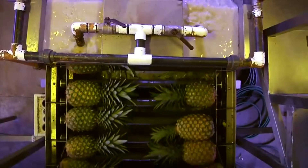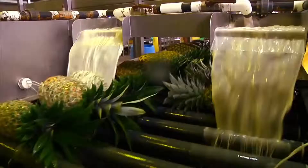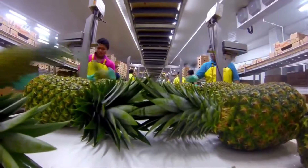The pineapples are then sealed in wax. This prevents them from losing moisture content and keeps them fresh during transport. Upon arriving in the packing area, the pineapples are packed in boxes in accordance with their size and color.